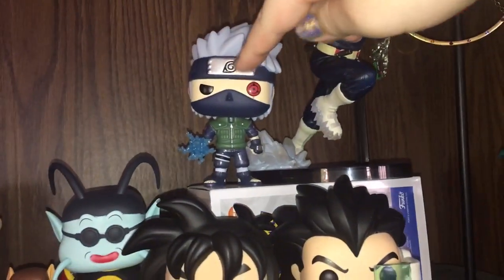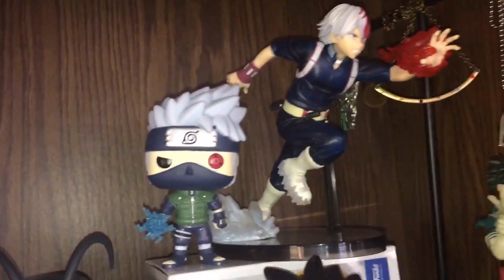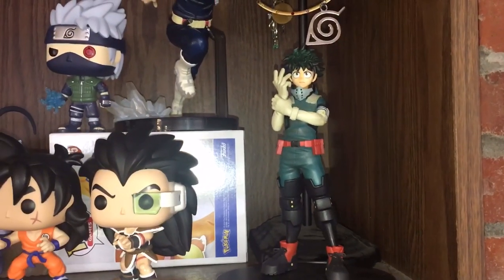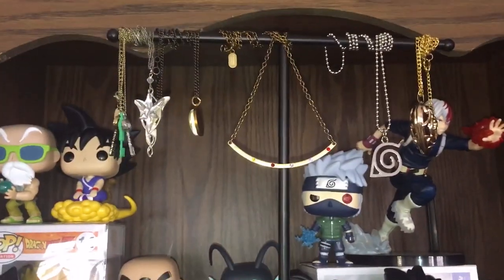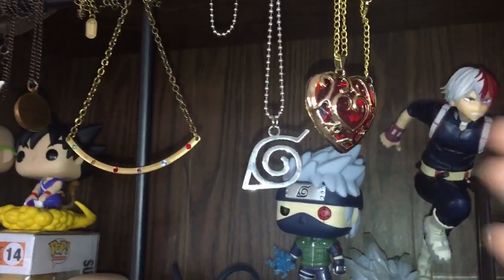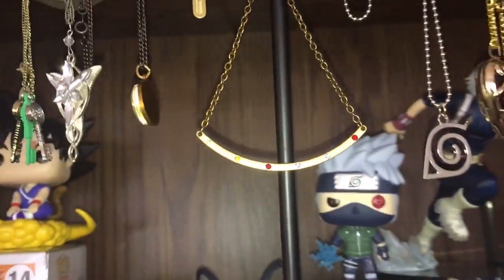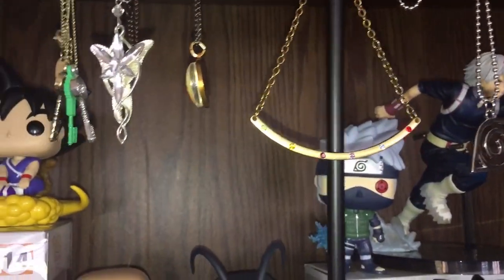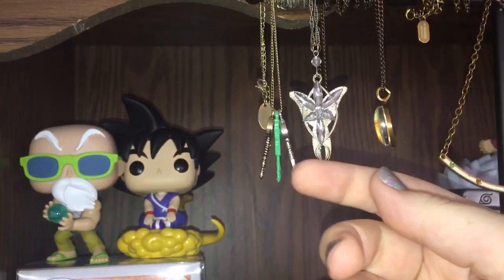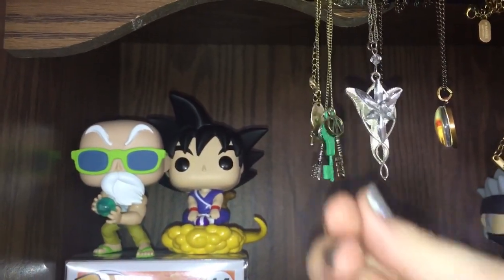Right up here I have my favorite character from Naruto, which is Kakashi Sensei. And then I have two figures from My Hero Academia — Todoroki and Deku. I also have my necklaces: a heart from Legend of Zelda, the Leaf Village symbol from Naruto, a necklace with gems representing the infinity stones, a four star Dragon Ball necklace, the Evenstar from Lord of the Rings, and the keys from Ready Player One.